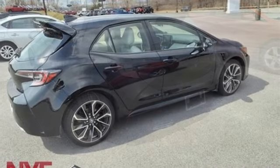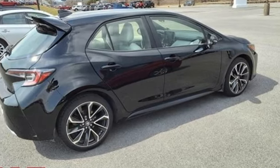Comfortable, Convenient, Quality, Toyota. See it for yourself when you take it for a test drive.